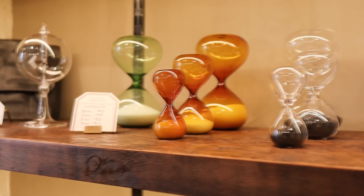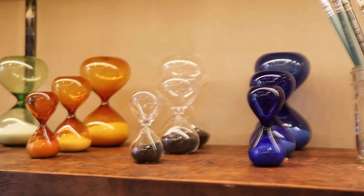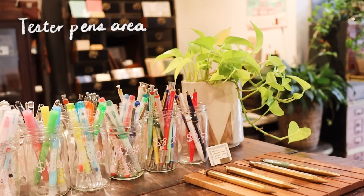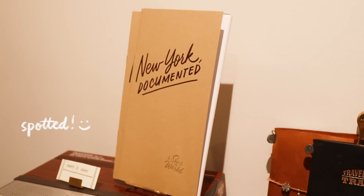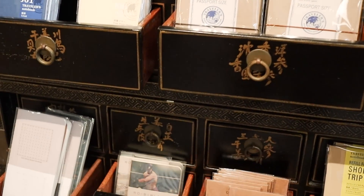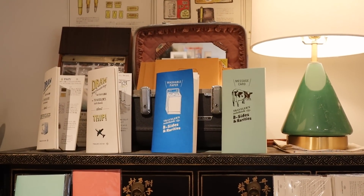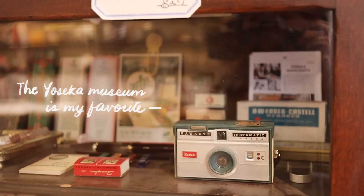If you're planning to visit New York, make sure to stop by Yoseka Stationery. Initially when I first discovered Yoseka it was in 2018, and they were still at their first shop in Sunnyside in Queens. A friend had told me there was a shop called Yoseka, and that was when I first met Daisy — about five years ago.